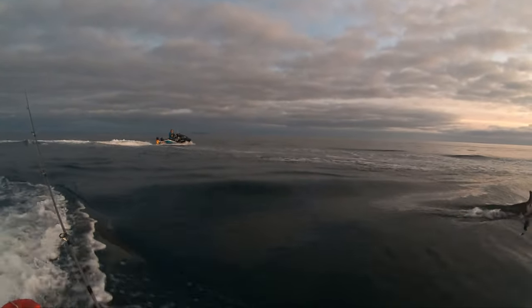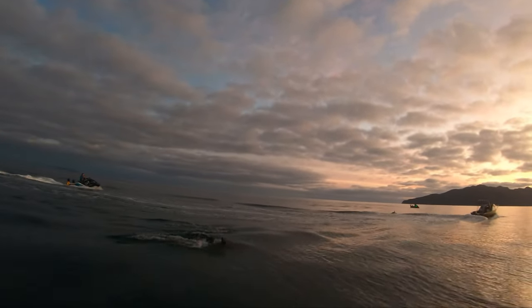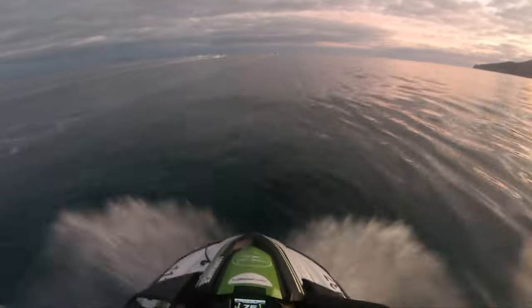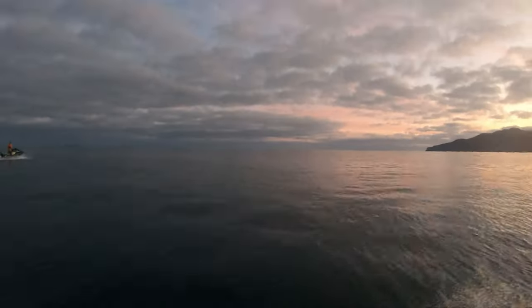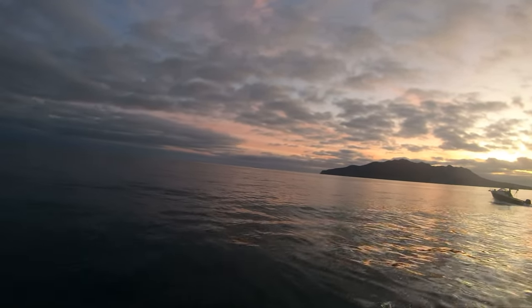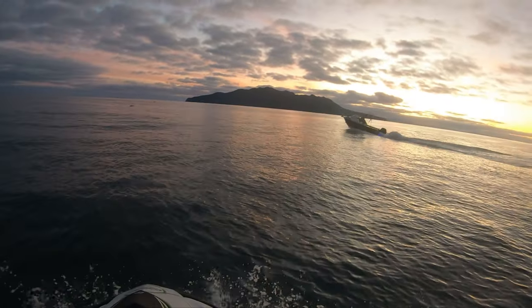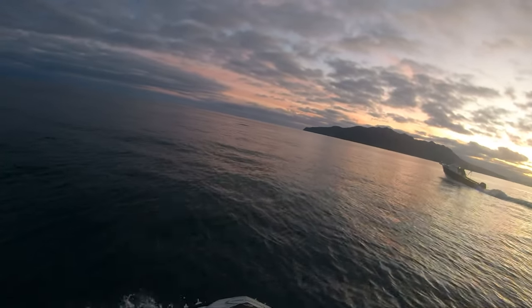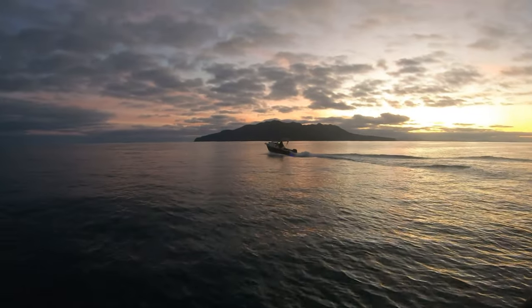How cool does that look? That is so cool. There's dolphins everywhere over here, rounding up some bait by the looks of it. Some birds sitting on the water too, I reckon this will be a good spot.